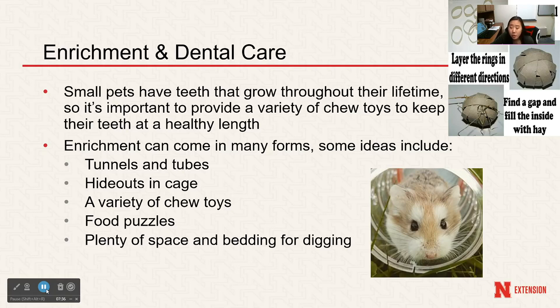Enrichment can come in different forms: tunnels and tubes they can run through, hideouts in cages so they can run around and hide, and chew toys to keep their teeth at a healthy length. Food puzzles can be homemade or store-bought — toilet paper tubes make great homemade enrichment, as shown in the top right image. Small pets also need plenty of bedding and space for digging and burrowing, as these are natural behaviors, so make sure to provide all those different aspects for your small animal.